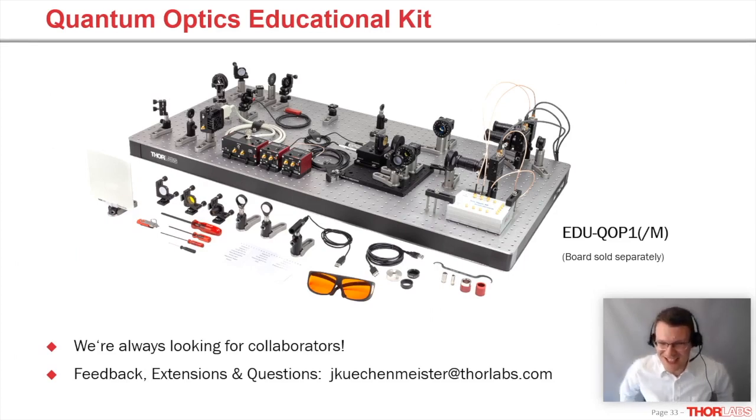This kit is the result of a couple of years of development time with our collaborators, and has been tested by several groups. We really enjoy working with collaborators — if you have ideas or already have a finished setup, just get in touch and we'll talk about turning it into an educational kit. We're always looking for feedback and extensions. For any feedback on this kit or our other kits, please reach out by email. Thank you very much, and I look forward to your questions.